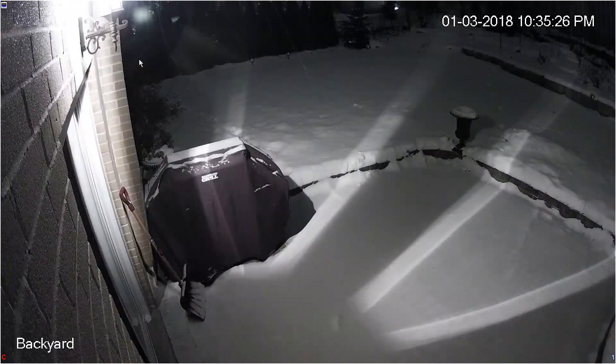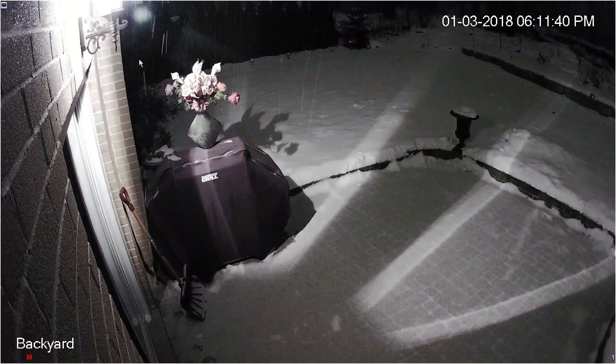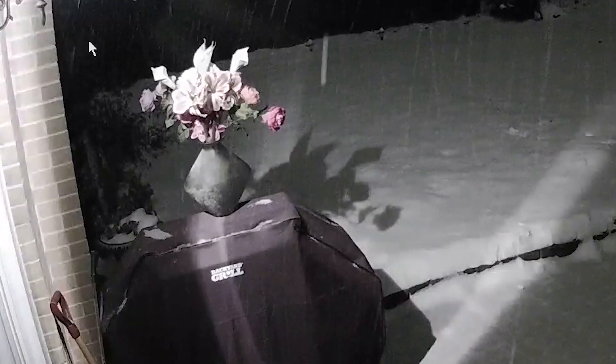Color night vision cameras provide full color even in low light. Regular night vision provides black and white, low contrast images which often provide lower visual detail. Color night vision offers a wider contrast range, allowing shadows and darker areas to be seen much easier.